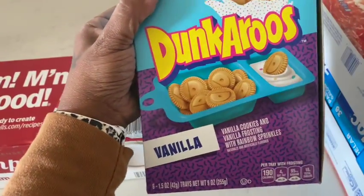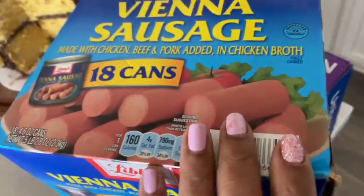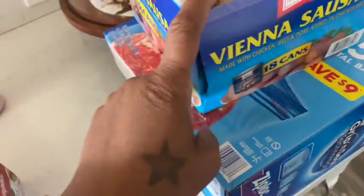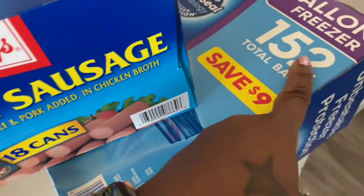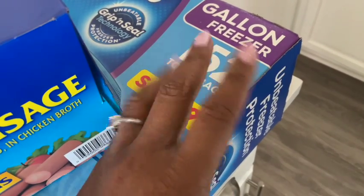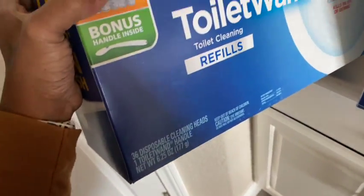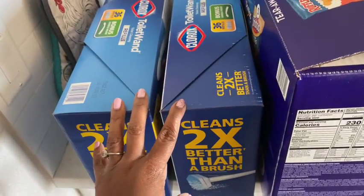We picked up the Dunkaroos vanilla ones — so good! And some Diano sausages; my daughter eats these, she likes them, and we were out. Those last a while. Then I needed some more freezer bags — we grabbed the wrong ones last time, we grabbed storage ones, so we needed the gallon freezer ones.